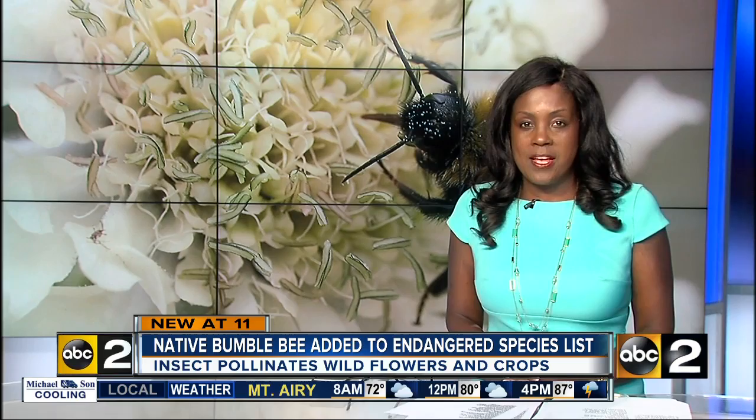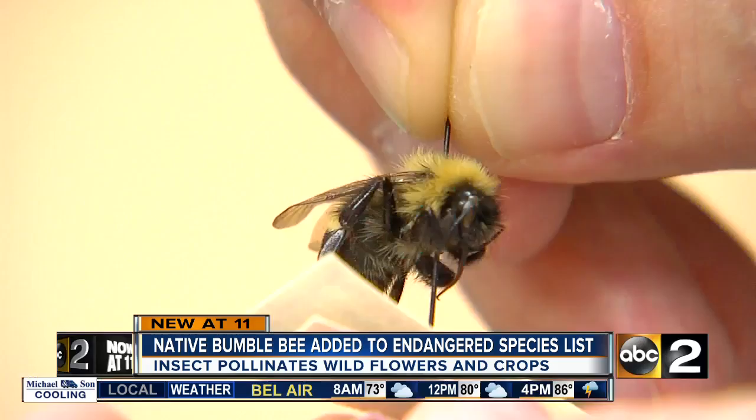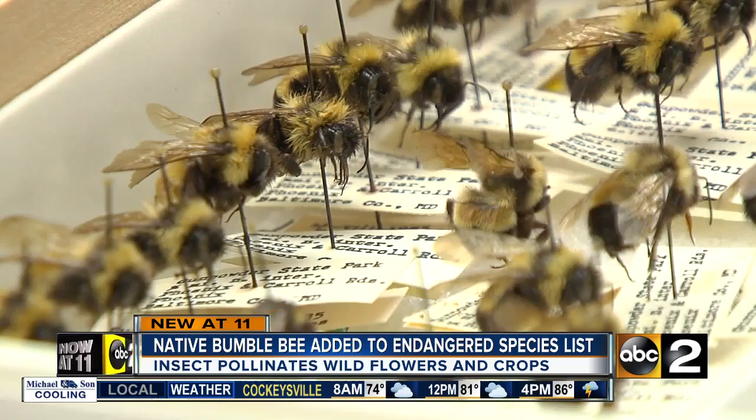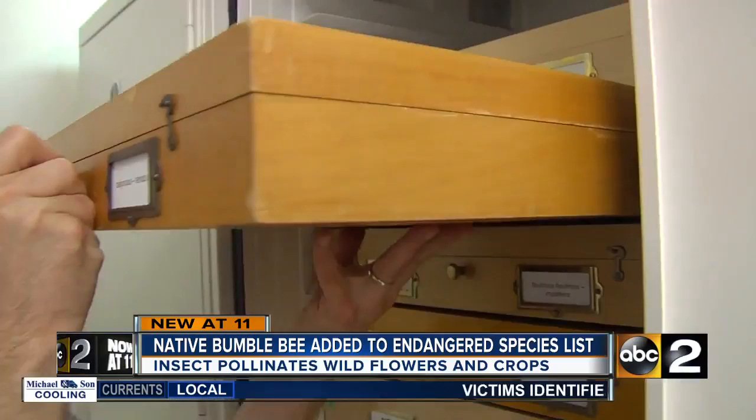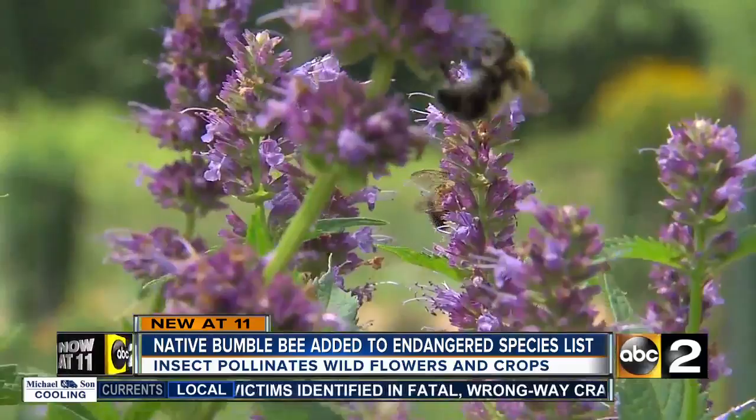ABC2 News, Kathryn Hawley reports. On Towson University's campus, Associate Professor John Lapola oversees a massive collection. This cabinet here is all of our bumblebees. Nearly 100,000 insect specimens accumulated over the past 90 years — all bugs you see right in your own backyard.